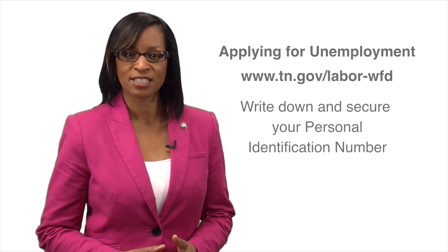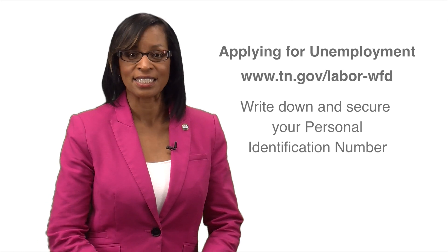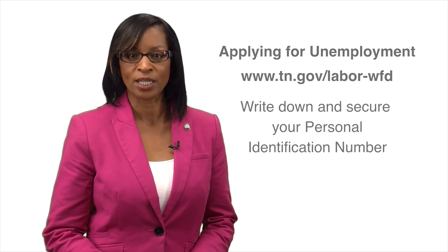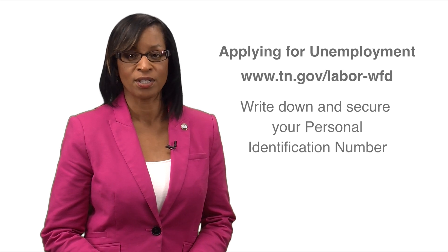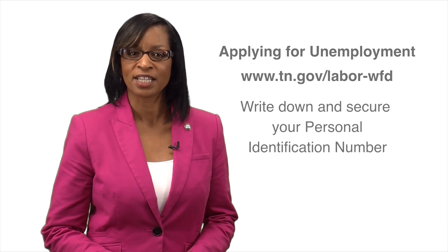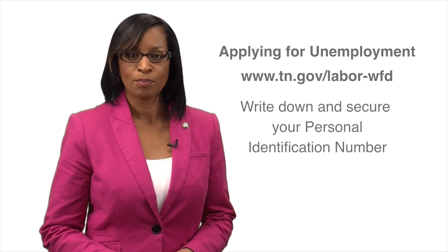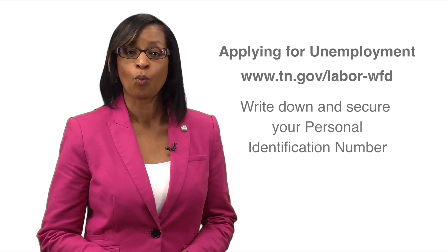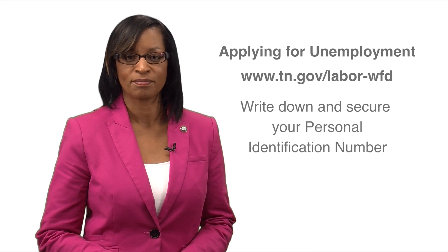The PIN is the key to receiving benefits, so memorize it immediately. Without the PIN, you won't be able to do your weekly certification and receive any benefit. We'll explain certification in the next video, but just know you'll use your PIN to begin weekly certification one week after you apply.